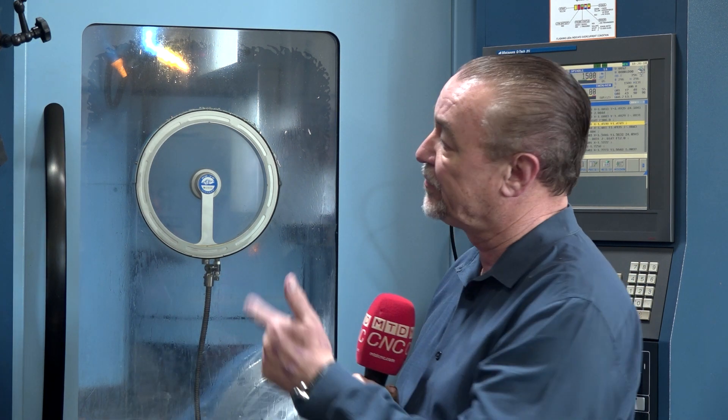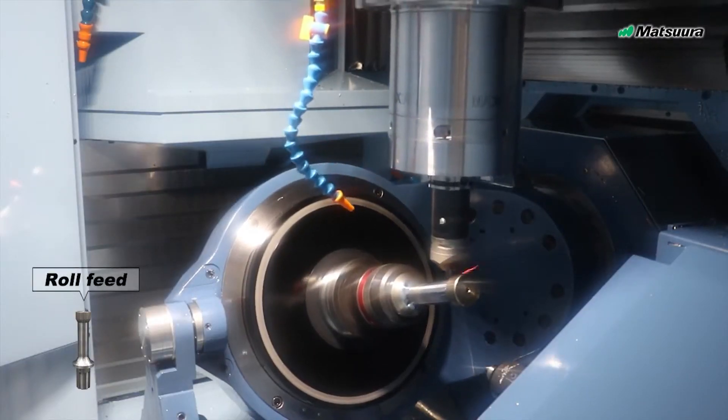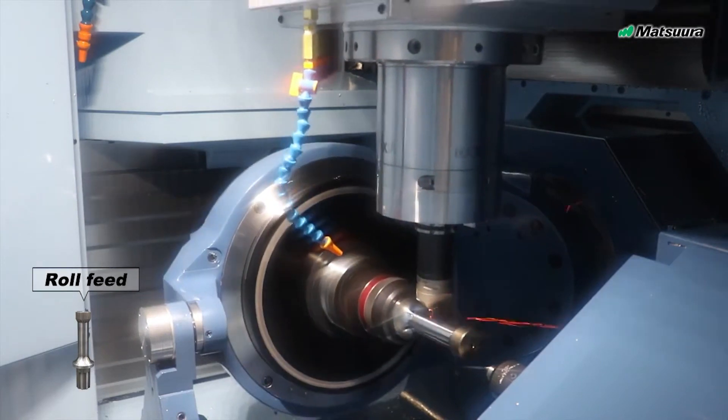This is the Matsura Cublex 35. There are other mill-turn machines — machines that look like a lathe with a mill head, which have different applications, good for longer shafts and things like that. We're making short parts that are large in diameter, and they don't need a tailstock holding up the end. So this vertical arrangement really works well for the parts we make.